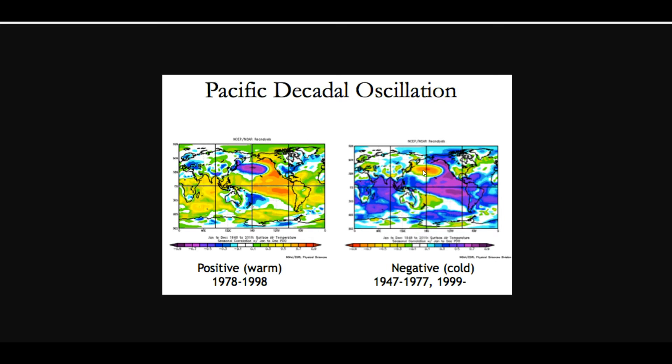One thing to notice is that a negative PDO phase is usually associated with neutral to La Niña conditions. The way it's looking right now for winter 2017-2018, we're going to see negative ENSO conditions — water temperatures running from 0 to negative 0.5 degrees Celsius. That's still in the ENSO range, but in the negative ENSO range.